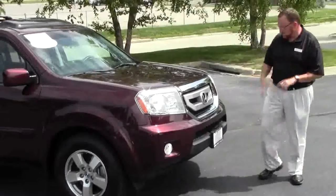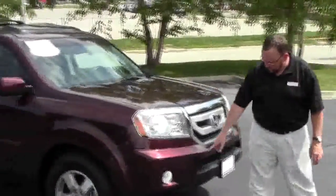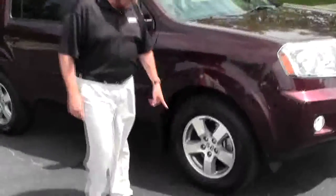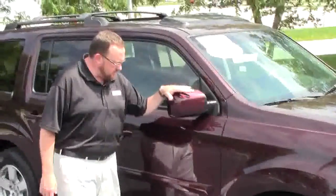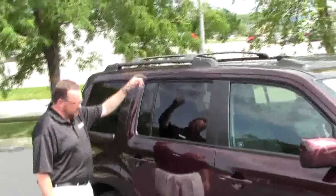It's a one owner trade-in, has the chrome-accented grille, 5 mile an hour bumpers in the front and back, fog lights, Lexan covered wrap around headlights, 17 inch alloy wheels, looks like brand new hand-cooked tires on there, breakaway mirrors, reinforced steel door beams, solar ray tinted glass, and a roof rack with cross rails.